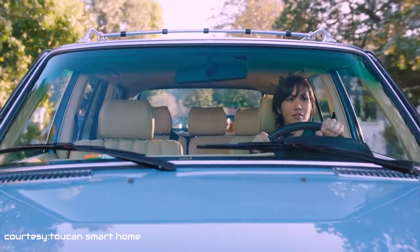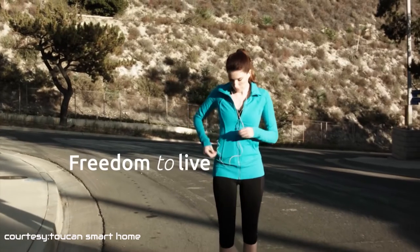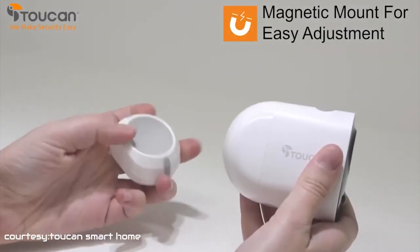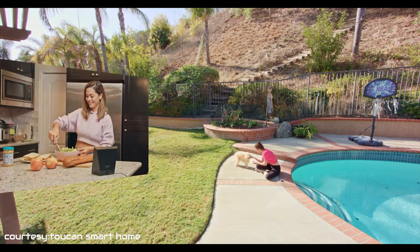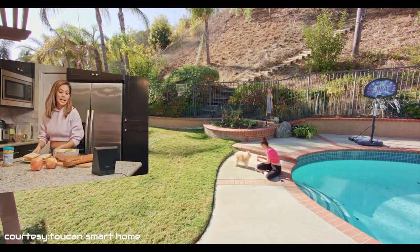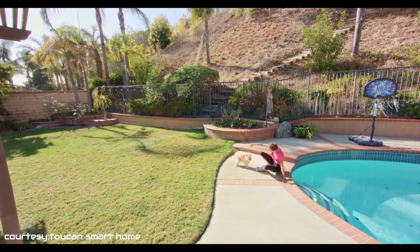Forget all the stresses of leaving your property to go on holiday, or even the day-to-day worry of the house standing empty while you're out at work all day. With the Toucan Wireless Outdoor Camera, you can stay relieved. This security camera comes with a powerful camera that monitors the area at full HD resolution with a 131-degree wide angle, so that you can monitor an extensive area with clear video.